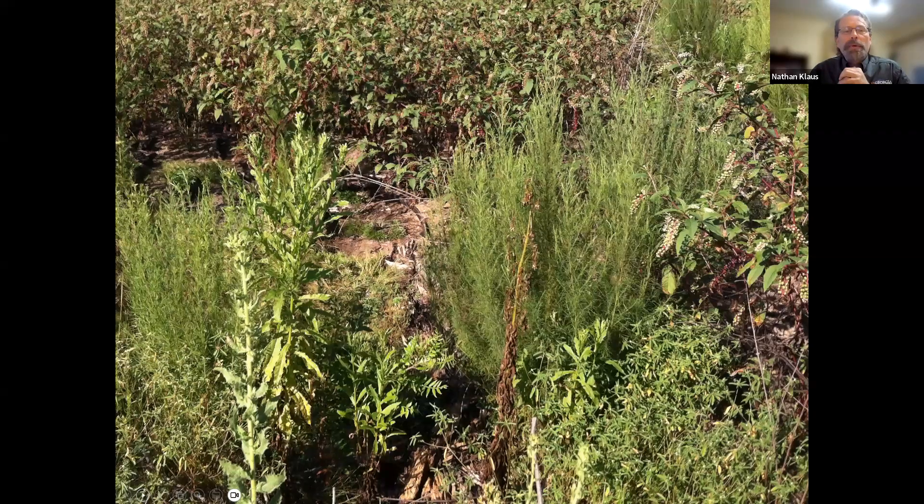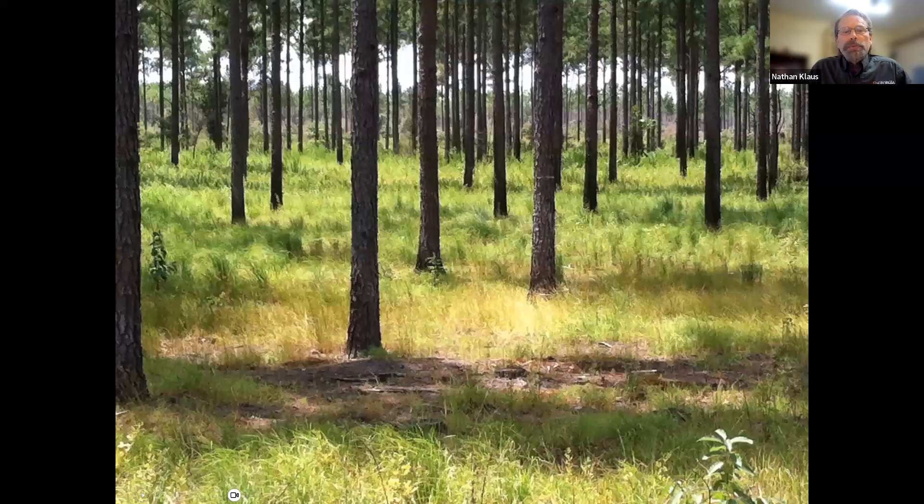Thinking about site prep: would this burn? This site was prepped with glyphosate. Imagine a couple of hard freezes and we're entering the burn season — what in this picture is going to burn? The answer is not much; it'd be very hard to get any fire to carry. Now you've got your longleaf in the ground, and how long are you going to have to wait before you can burn it? Compare that to a site that was just recently sprayed and burned — the answer is obviously yes, it would burn, and the reason why is because of the grasses.